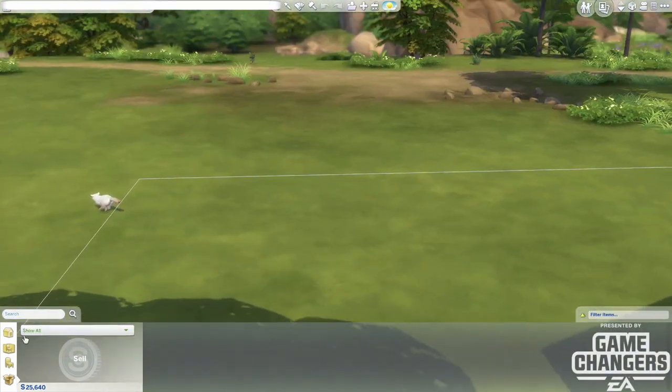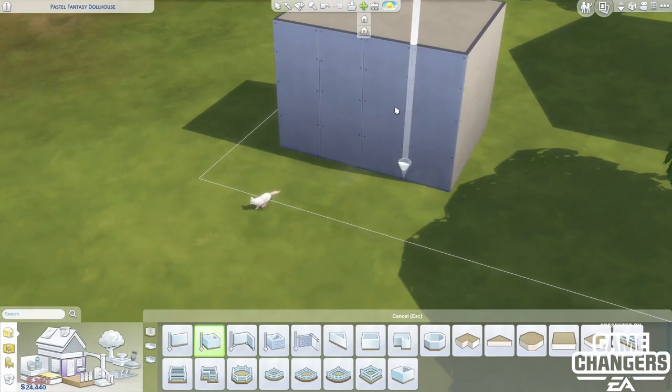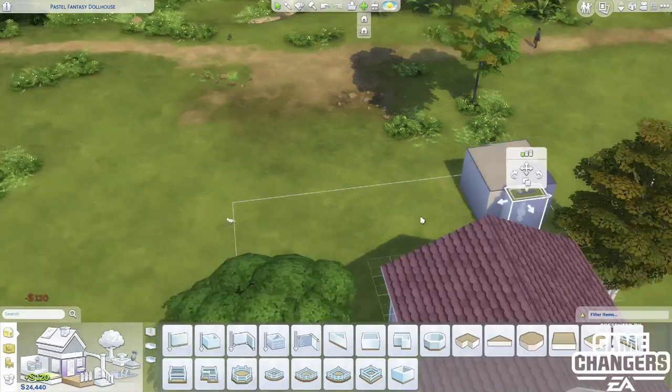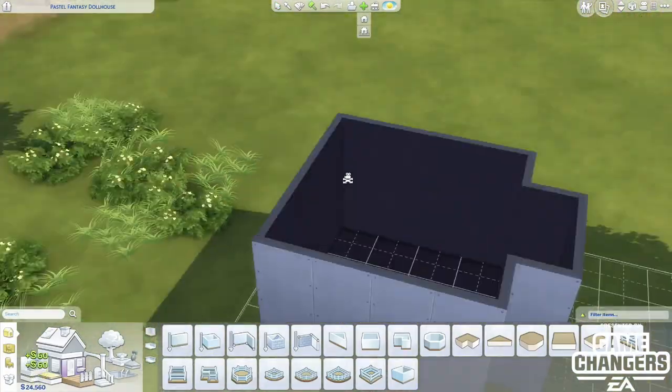Hi guys, Samantha here and welcome back to another early access look at the newest Sims 4 stuff pack, Nifty Knitting. Just want to remind you guys I did receive early access of this stuff pack compliments of EA Game Changers, so thanks to EA Game Changers for that.